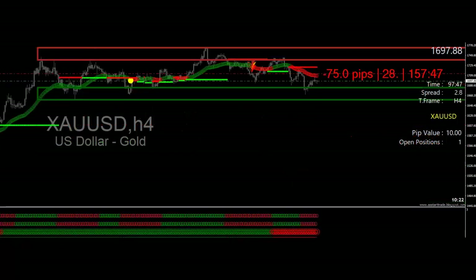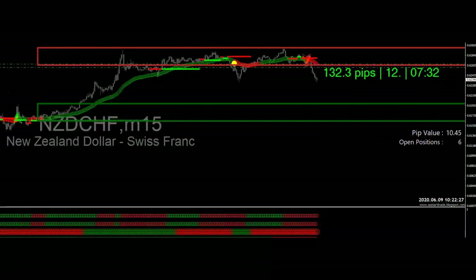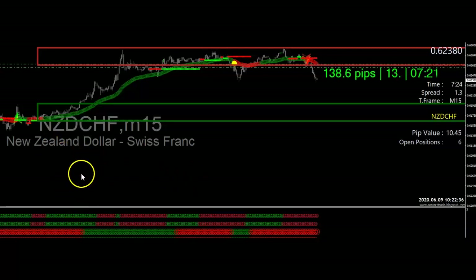Moving on to NZD/CHF on the 15-minute timeframe. Normally I'm not a fan of the NZD or the Swiss currency pair because it jerks around a lot, but this setup was absolutely beautiful. Look at the last signal when it came in for a buy, and now we're in the sell. I stacked this one with six positions.